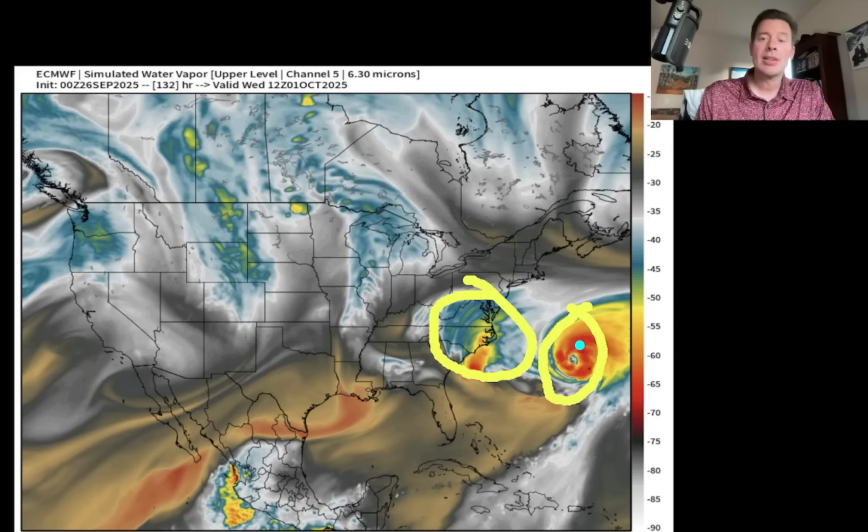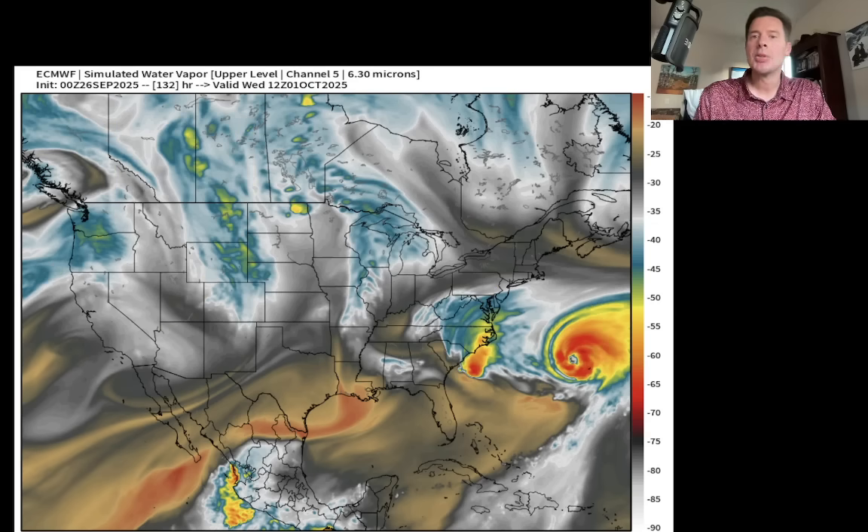Does the hurricane siphon in and pull in all of that moisture from the tropical storm or the low-grade hurricane? We'll have to wait and see, but there's going to be some interplay. Now out West, it looks like you've got a storm system right here crossing the Rockies on the 1st of October, and another storm system set to move in to the West Coast, Pacific Northwest.